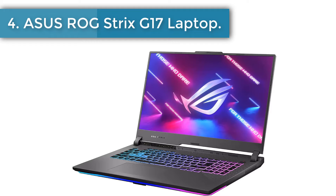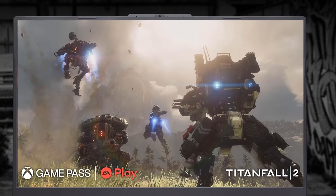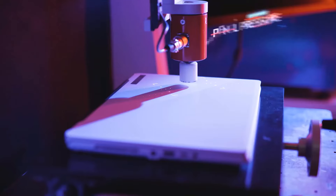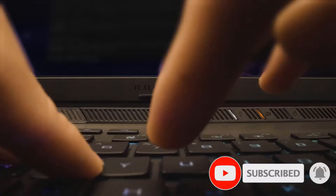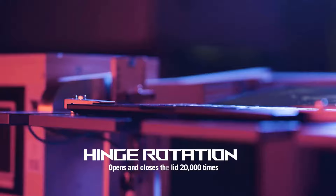Number 4. ASUS ROG Strix G17 Laptop. Powered by Windows 11, an AMD Ryzen 9 7945HX processor, and an NVIDIA GeForce RTX 4070 laptop GPU at 140W max TGP, multitask swiftly with 16GB of DDR5 4800MHz memory and speedy storage with 1TB of PCIe 4x4. To pack this amount of power into a gaming laptop, you need an even better cooling solution. The Strix features Thermal Grizzly Conductonaut Extreme liquid metal on the CPU, among other premium features, to allow for better sustained performance over long gaming sessions.